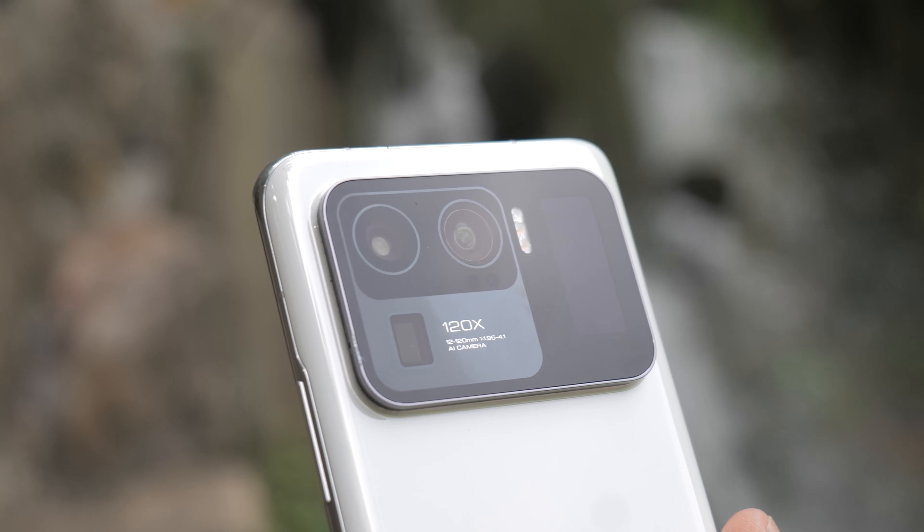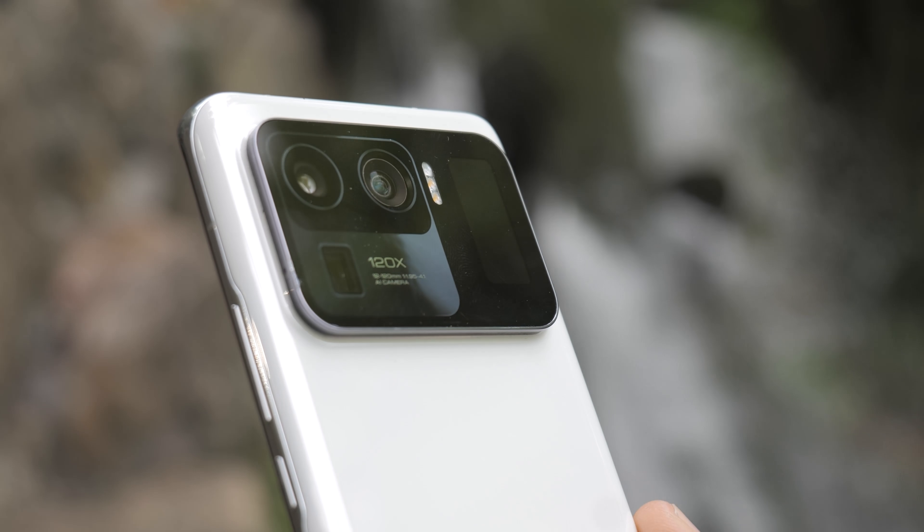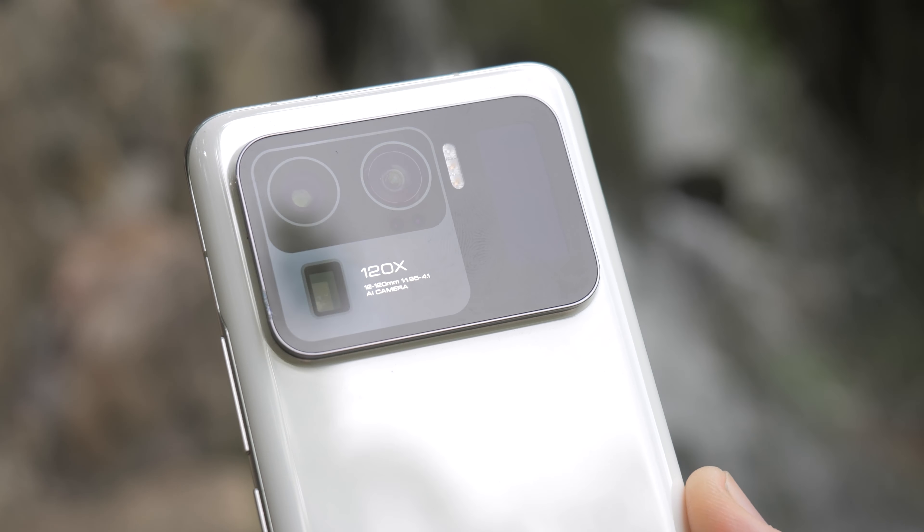I think the Mi 11 Ultra is one of those phones with the most potential out there, but it is somewhat forgotten. I'm not alone in this — Tech Tablets is joining this video because he has some opinions about the Mi 11 Ultra as well, so let's check out his take on the phone together.